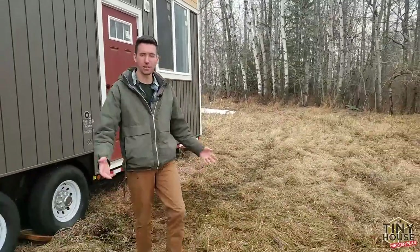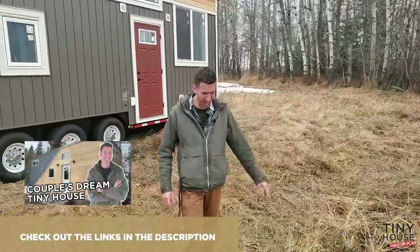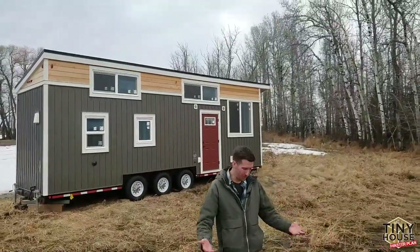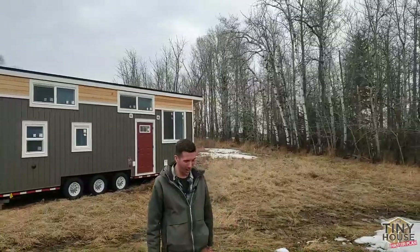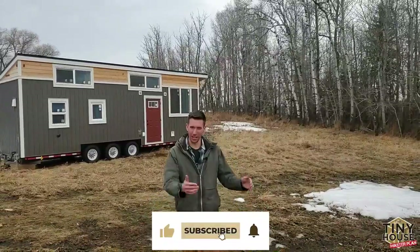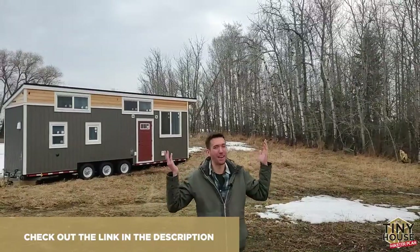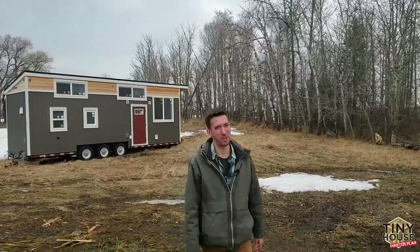Another tour, guys — I hope you enjoyed this one. We've now shown a professional builder, a young couple living in a tiny house, and Brian's tiny house which he has for sale. We're in the process of building a state-of-the-art tiny house which we're going to be taking on a grand tour across Canada and then giving away. Make sure to like and subscribe to follow along on this journey. Contest information for the house giveaway will be down below, along with Brian's information if you want to buy this beautiful tiny house. We'll see you on the next episode of the Tiny House Master Plan.